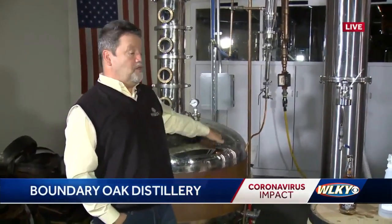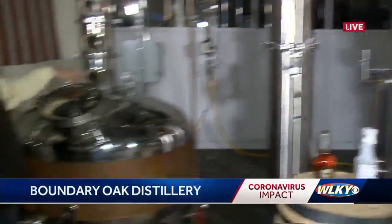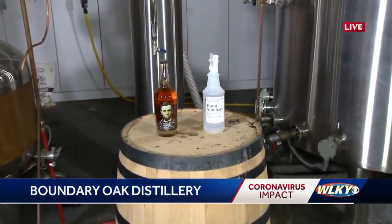We're here in the still room right now. What usually happens in here? Well, usually at this particular time in the morning, we're getting ready and prepped to start making bourbon or whatever product we're making. This is a strip still. This is a finish still, very similar to other small craft distillers in Kentucky. All of our process for making, whether it's a bourbon or it's a vodka, it all starts here.